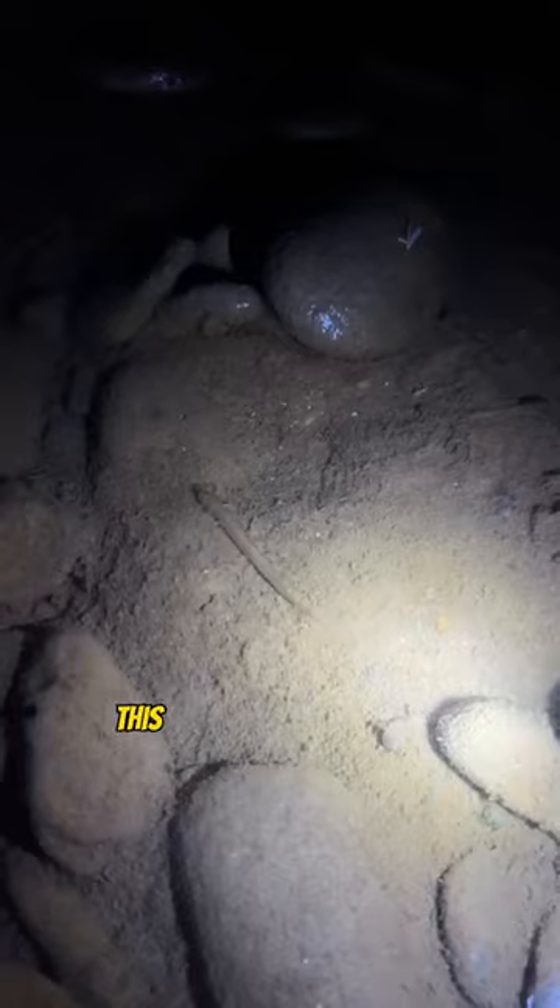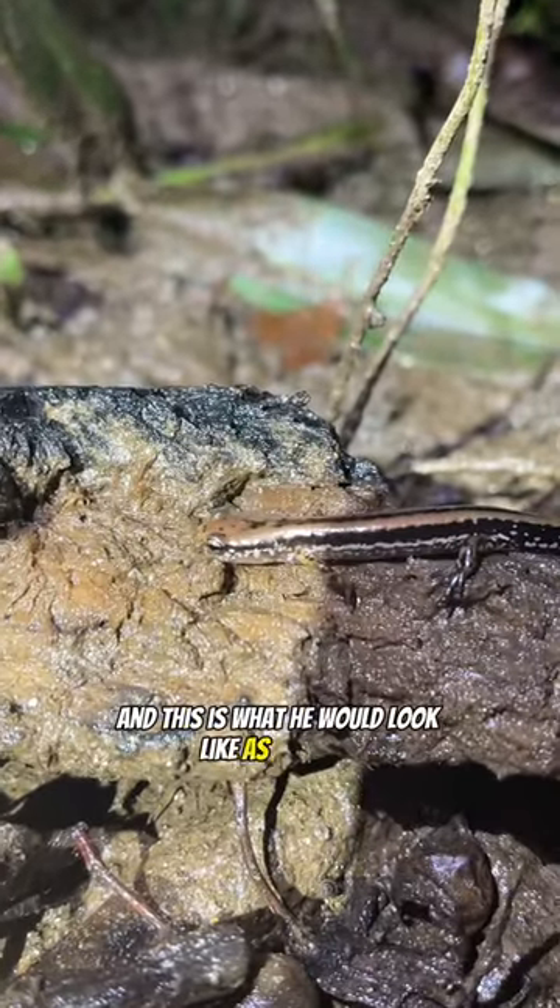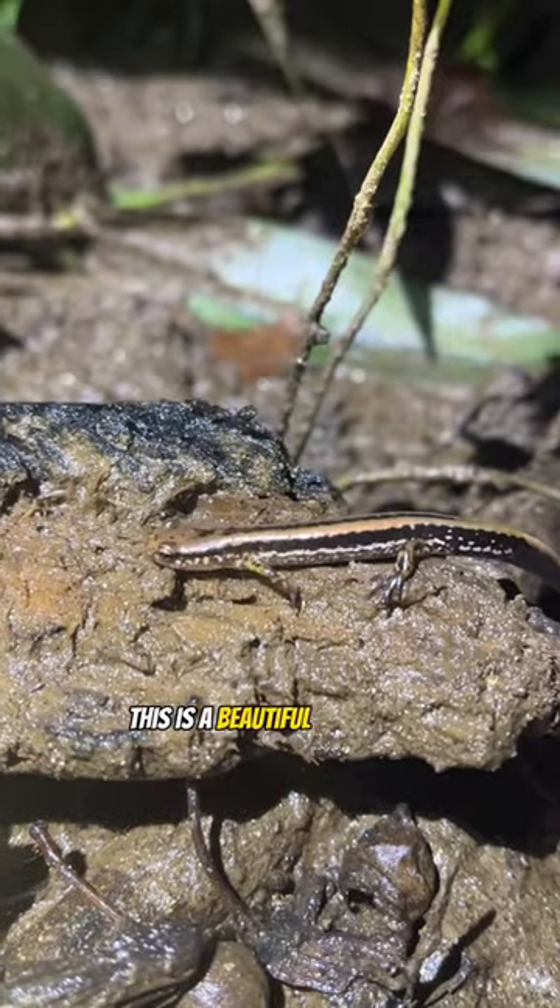Then we found our first salamander. This guy was still in the larva stage. And this is what he would look like as an adult — this is a beautiful three-line salamander.